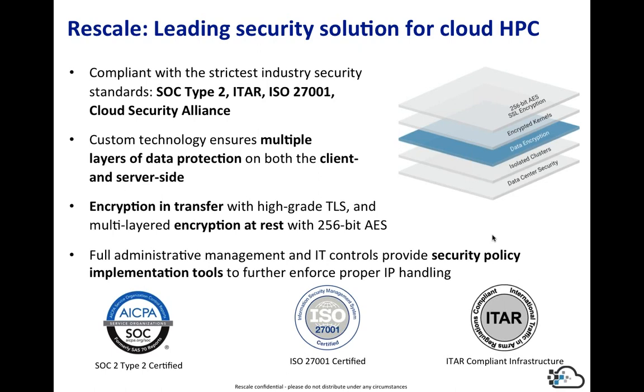Security is paramount at Rescale. We take it very seriously and go through an annual audit to ensure we have a secure, safe, and repeatable environment with policies around that. We have a separate, distinct, and separated site to accommodate ITAR workflows. We encrypt all your files — they can be encrypted at your site, transmitted through secure channels, and they stay encrypted at rest. The only time they're decrypted is during model execution, and additional layers of security are provided around the clusters once they're spun up.